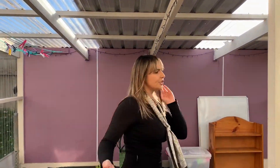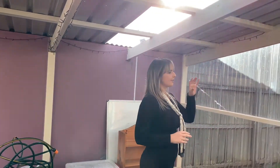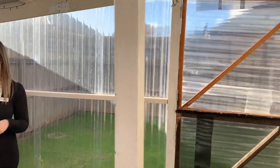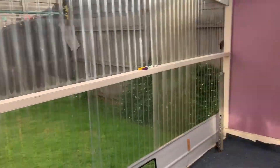Entering outside, you can see that there's an enclosed outdoor entertaining area, so it's perfect to utilise throughout the winter. There is also quite a great-sized grass yard with established gardens, as well as a clothesline. In front of the property, it does offer a single carport behind a picket fence, so it is quite secure.